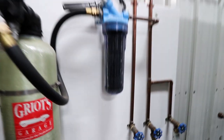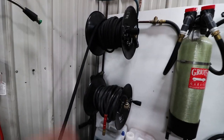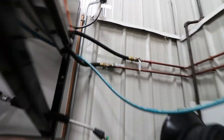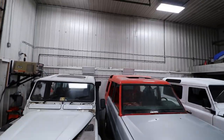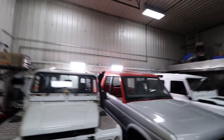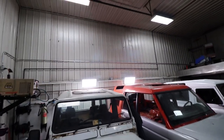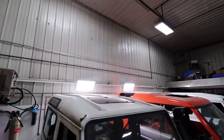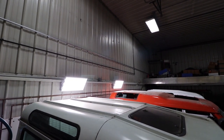We also have another cold water line with a bucket fill, filter, deionizer, pressure washer reel, and air hose reel. The pressure washer is plumbed for hot and cold — that was kind of my dream setup, we set that up last year. Up above we got some detailing lights — high bay lights that were great for paint correction, and now great for seeing the tops of Land Rovers.